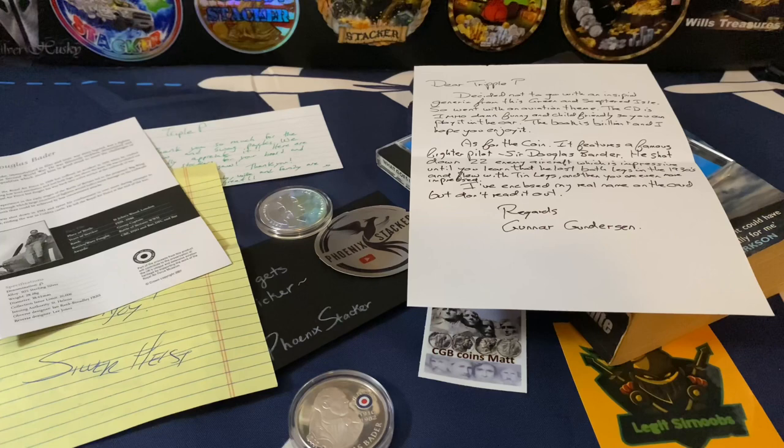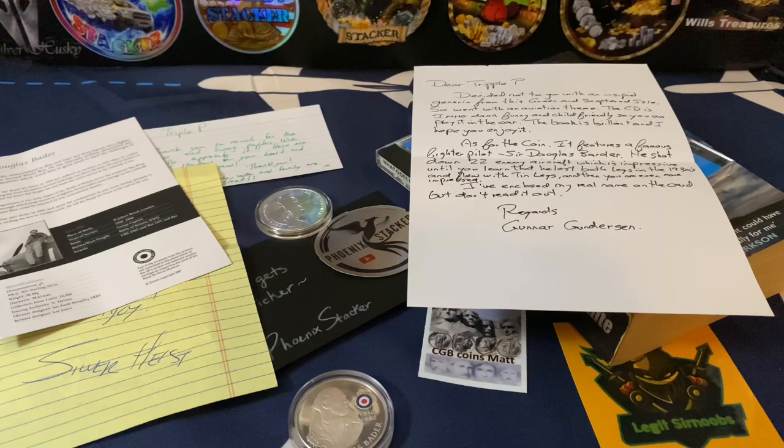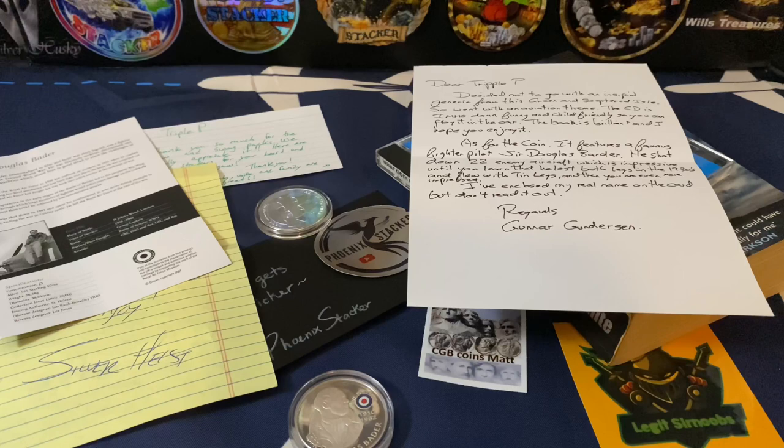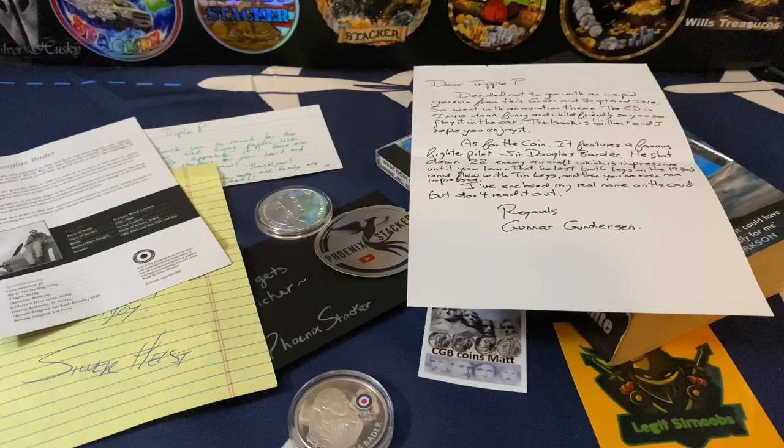We have a letter from Fish, the Inefficient Stacker - my buddy Fish, one of the coolest cats in the entire stacking community in my opinion. We have an envelope and it just says 'To the Moon.' This is so frigging cool ladies and gentlemen - this comes from Golden Eagle Coins and Fish sent this to me.